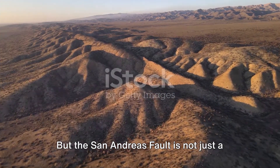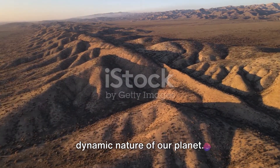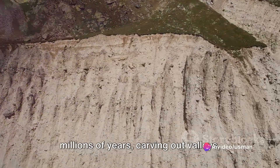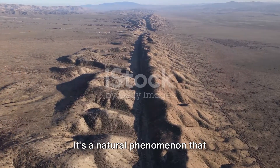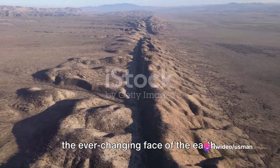But the San Andreas Fault is not just a harbinger of disaster — it's an extraordinary testament to the dynamic nature of our planet. It's a living, moving entity that has shaped California's landscape over millions of years, carving out valleys, raising mountains, and even moving rivers. It's a natural phenomenon that demonstrates the raw power of nature and the ever-changing face of the Earth.